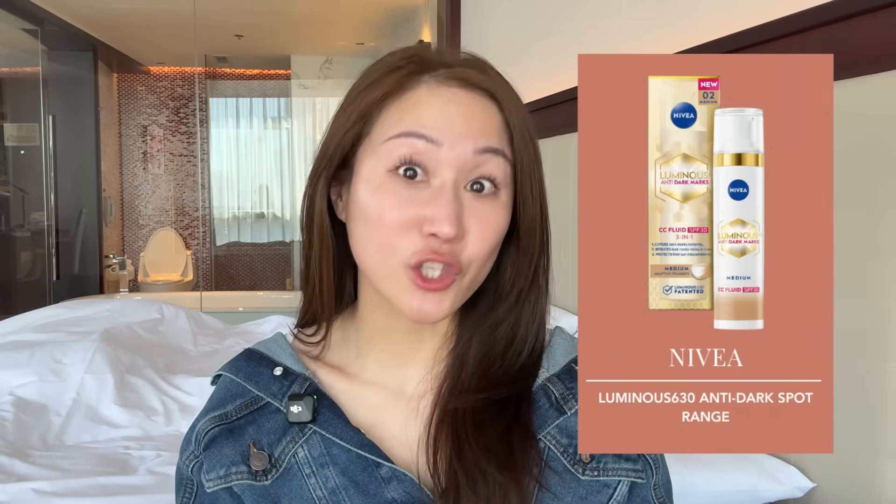Lastly, I want to mention that Nivea — in China as well as in Europe — also has a sunscreen containing Thiamidol. In particular, it's called the Luminous 630 Anti-Dark Spot range. They're launching a sunscreen in China and I believe they also have moisturizers there. Those are a few lines available in China if you happen to be traveling or are already based there — highly recommend checking them out.